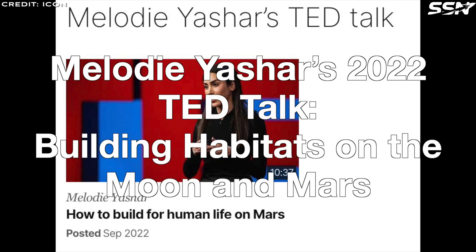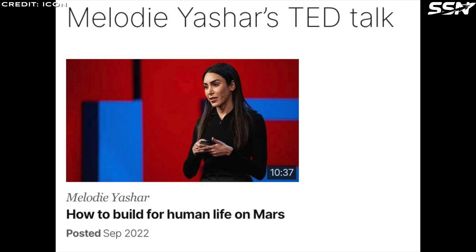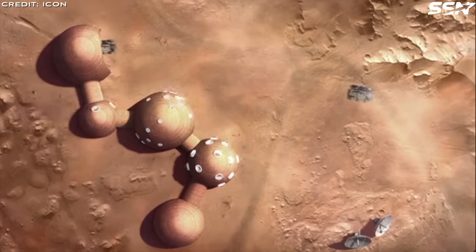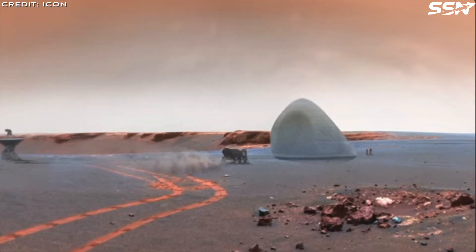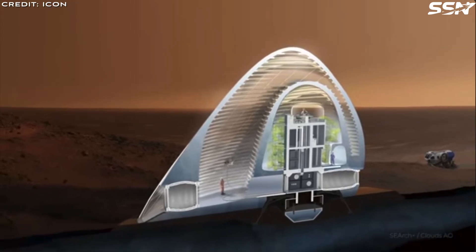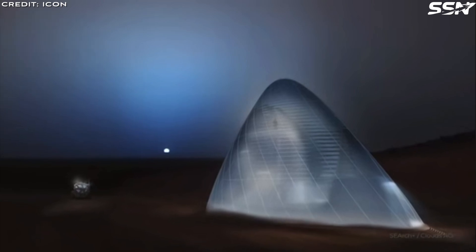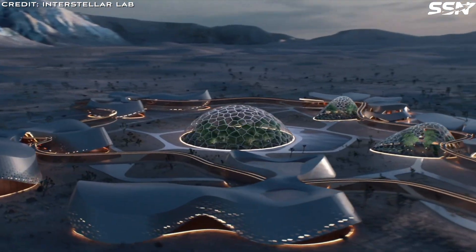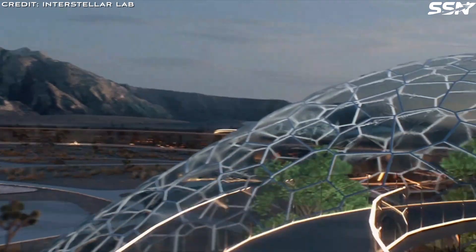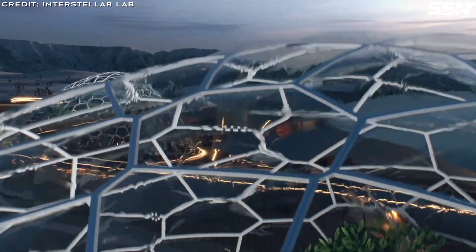Melody Yashar's 2022 TED Talk: Building Habitats on the Moon and Mars. Melody Yashar, a designer and architect at ICON, delivered a TED Talk in 2022 sharing the company's vision for constructing habitats on the Moon and Mars. Formerly part of NASA's Ames Human Systems Integration Group, Yashar highlighted how the Artemis program will enable humanity to build on the Moon within this decade. To thrive on Mars, Yashar explained, we must create protective, durable structures to shield against solar radiation, galactic cosmic rays, extreme temperature swings, and occasional dust storms. Using local resources is critical, as crew time is valuable and best spent on scientific tasks. Autonomous construction is essential to maximize efficiency. Tele-operating robots from Earth is impractical for Mars due to a 20-minute communications delay. While this works for NASA rovers, which move slowly and don't require rapid, precise construction, building large habitats demands a different approach.